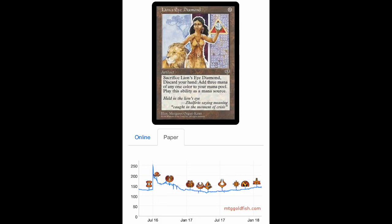That's when I discovered the concept of 'price memory' — desirable assets will eventually go back to whatever price they were before, and often surpass their all-time highs. I saw Lion's Eye Diamond bottomed out at $125, I could buy them for $100, and figured when they go back up they'd return to at least $250. So I bought them, along with the Mox Diamonds.